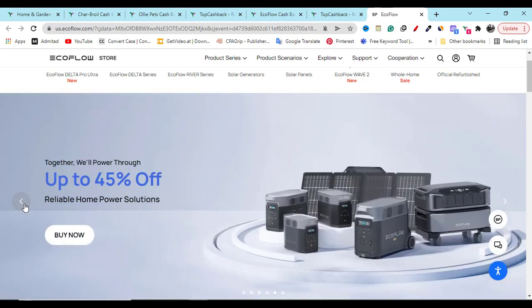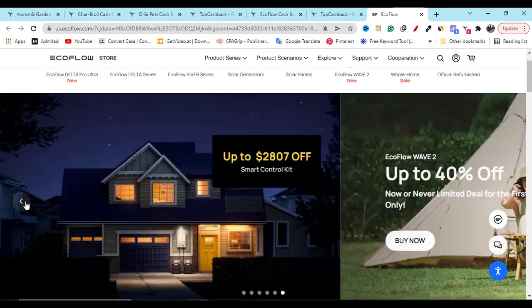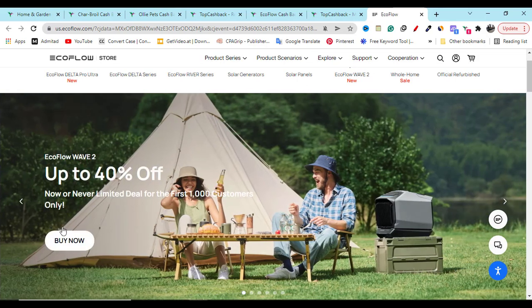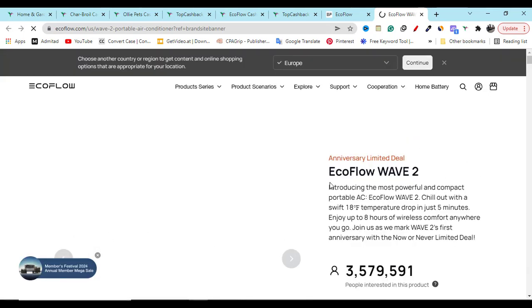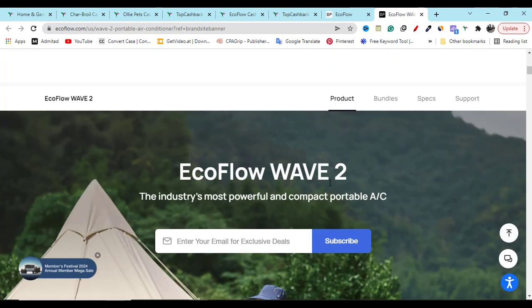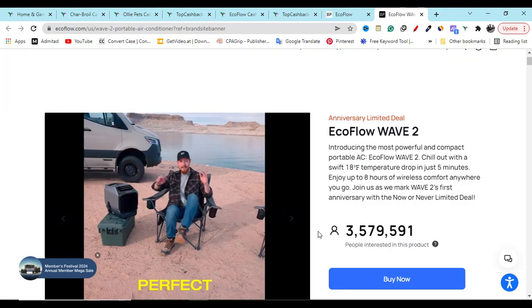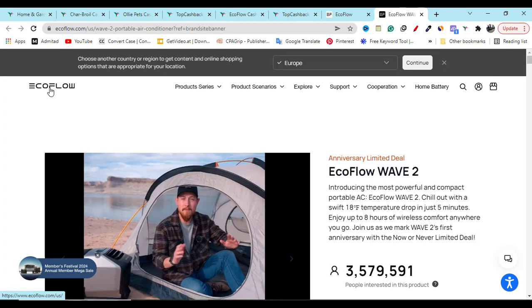If you click this arrow here you can see up to 45 percent off. Click next and here you can see 35 percent off on different products. If you click the 40 percent off shop now button, you can buy that product with 40 percent discount. In this same way you can check out the 35 percent discounted products as well.